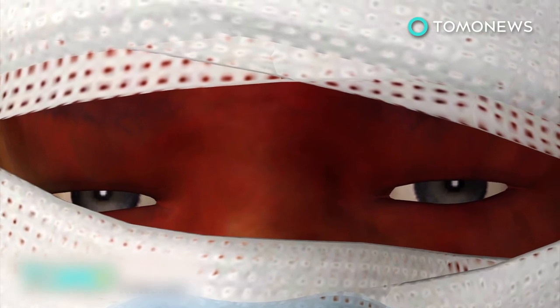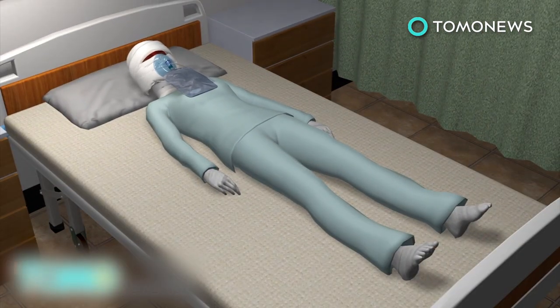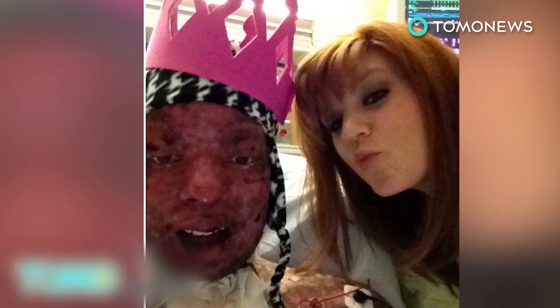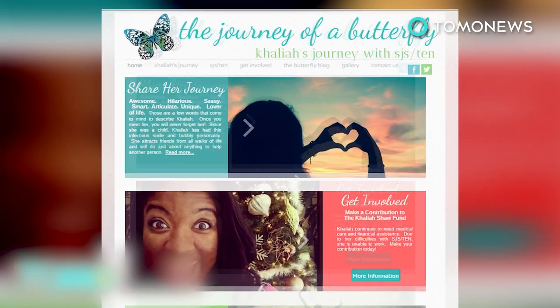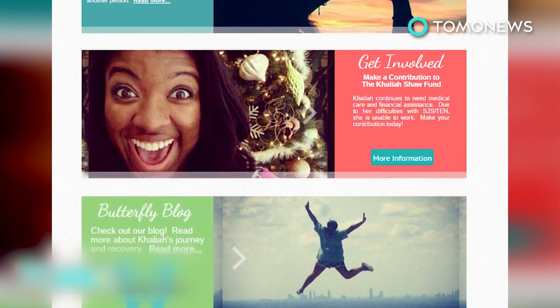Shah awoke after 5 weeks to find 90% of her skin, nails, and nearly all of her hair gone. The brave young woman has undergone a long road to recovery, which has included seizure treatments and months spent at a burn center. 13 months in, Shah says it still haunts her to think about what the doctors did to her at the hospital. She had to postpone her studies because of her vision and has since started a blog to cope with the impact of her unfortunate illness.